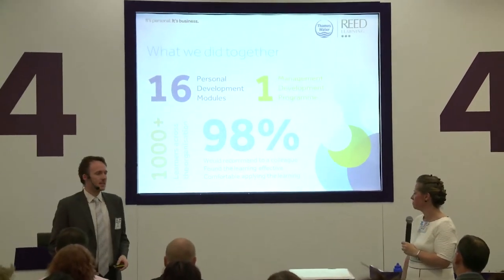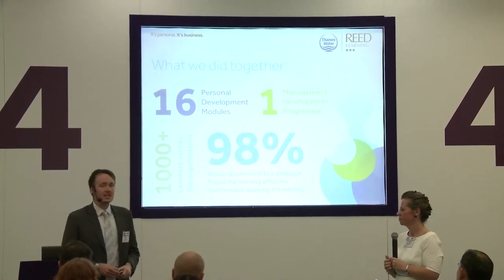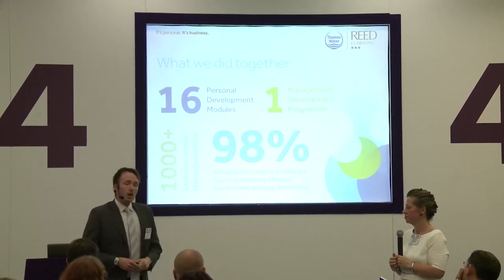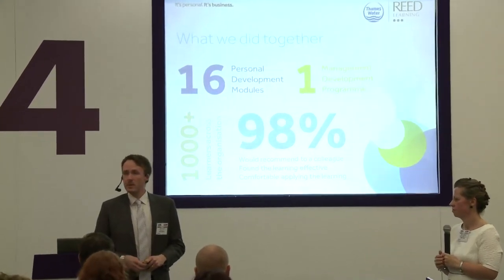Some facts and figures: 16 personal development modules designed, plus a management development programme. Over 1,000 learners across an organisation of 5,000 employees — quite a vast reach. Add to that a thousand-person management development population as well. 98% of people who attend the courses would recommend them to someone else — a vastly different result from where we started, and a huge statement about how personally developmental and enjoyable the courses are.